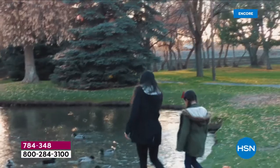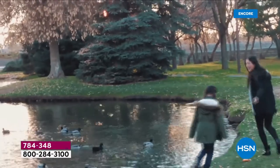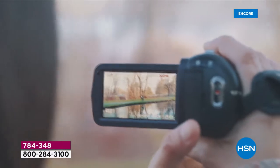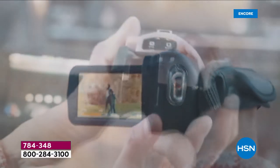This is so awesome. Our most advanced camcorder we've ever offered in the history of HSN. It's a world launch. It's an HSN exclusive. We got it here today. Check out the 18 times super digital zoom.